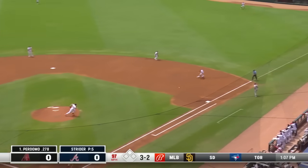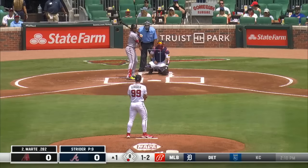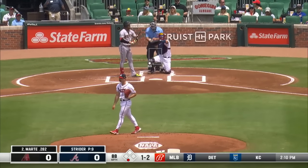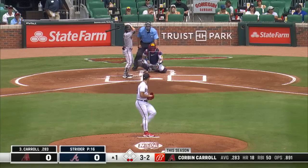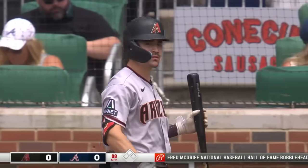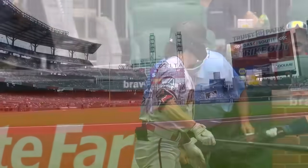Payoff pitch grounded at first, Matt Olsen — one away. First strikeout of the day for Strider, number 177 on the season, just dotting that inside corner down. Spencer Strider doing Spencer Strider things — he strikes out Marte looking, strikes out Carroll swinging. One-two-three, top of the first.